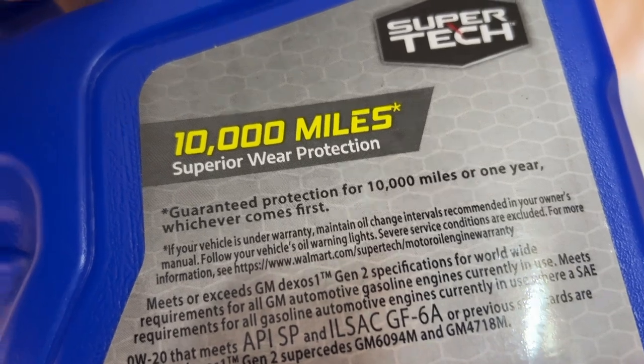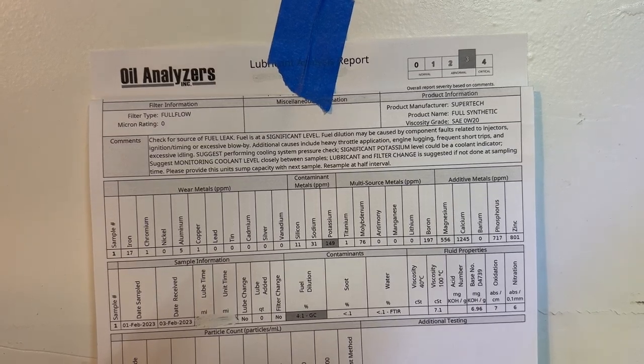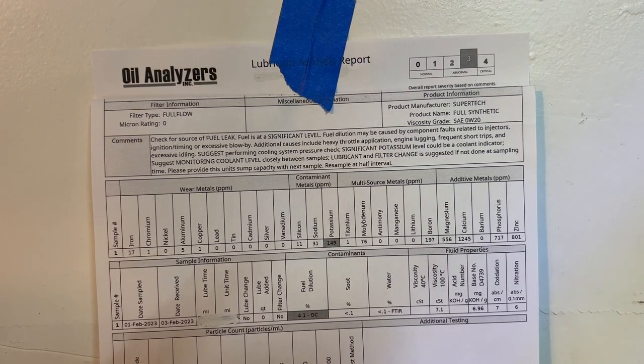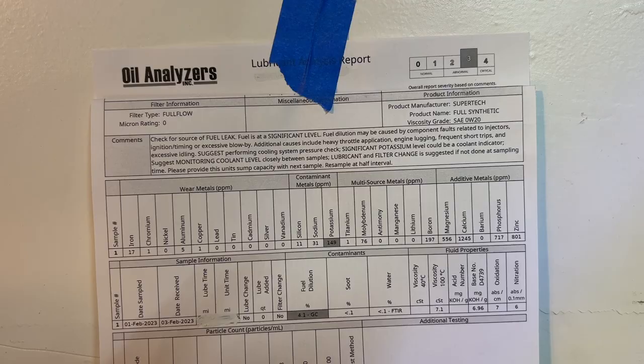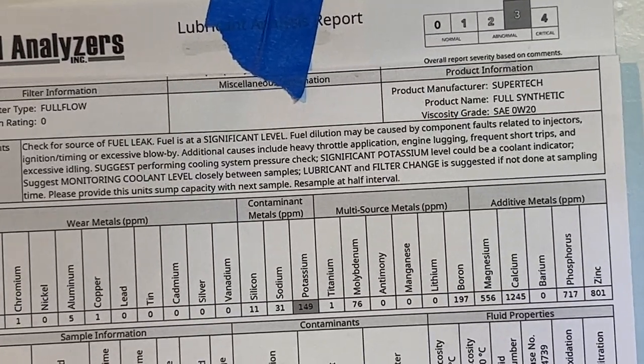Let's take a look at the lab results — very shocking, of course. I was not expecting this to be bad for the Super Tech. I was thinking, guarantee 10,000 miles means you can get 10,000 with no problems. Apparently you cannot. As you can see on the screen — I'm going to zoom in — it's abnormal. It's beyond normal and abnormal. You can read the notes.